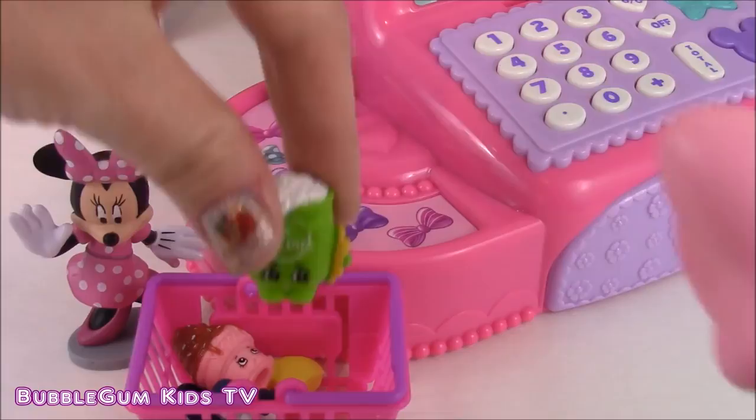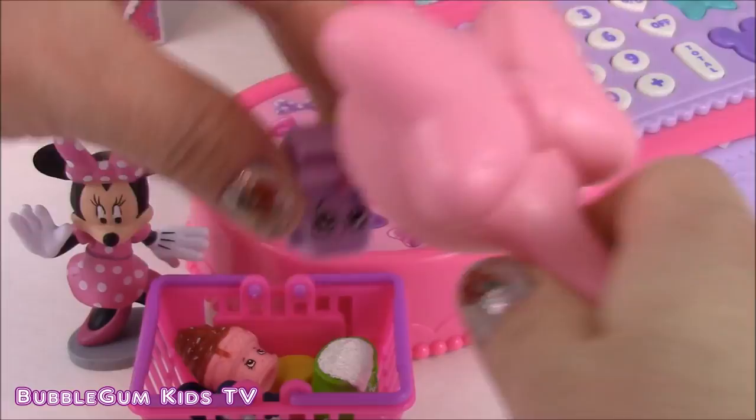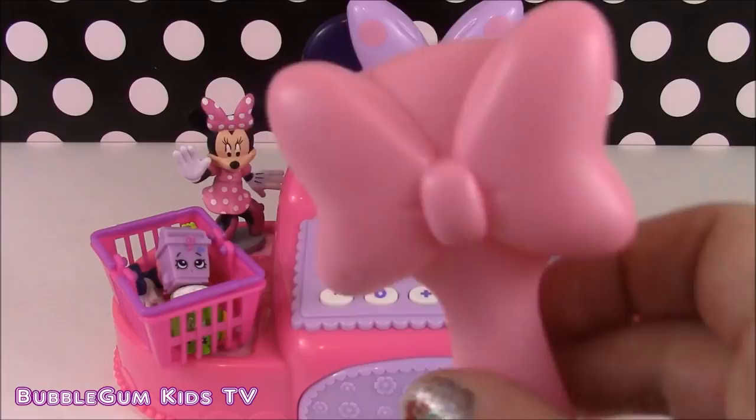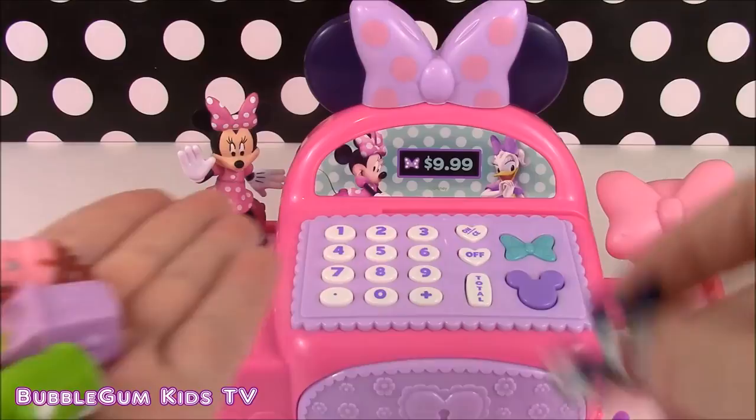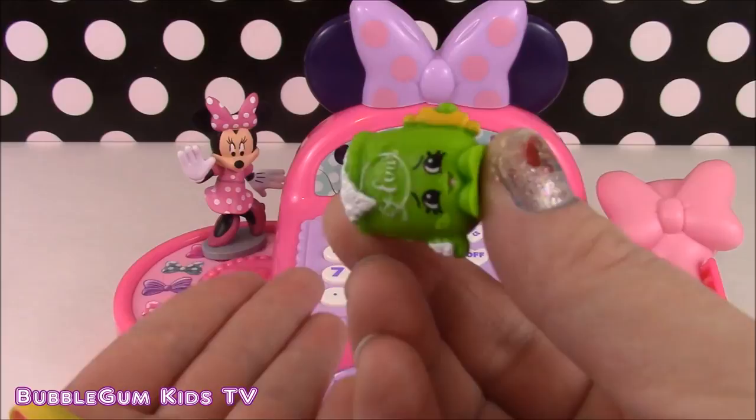Now let's ring you up. Let's put my bow scanner back in its place. Minnie has — let's count how many items she bought. We have one, two, three, four, and five. So let's look at our machine here and count to five.